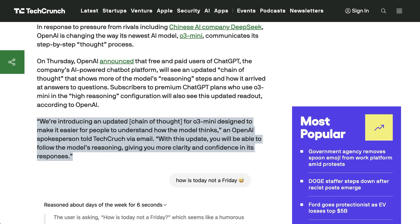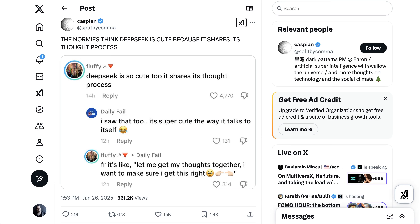With this update, you will be able to follow the model's reasoning, giving you more clarity and confidence in its responses. This was very notably one of the things that regular people really liked about DeepSeek's R1 when it came to the App Store. Someone said 'DeepSeek is so cute too, it shares its thought process,' and another responded, 'It's super cute the way it talks to itself.' But in addition to just being cute, it obviously builds a lot of trust in being able to understand how it gets to the answer it ultimately produces.